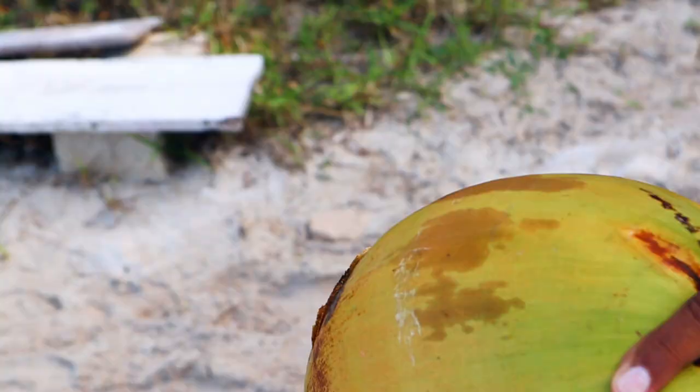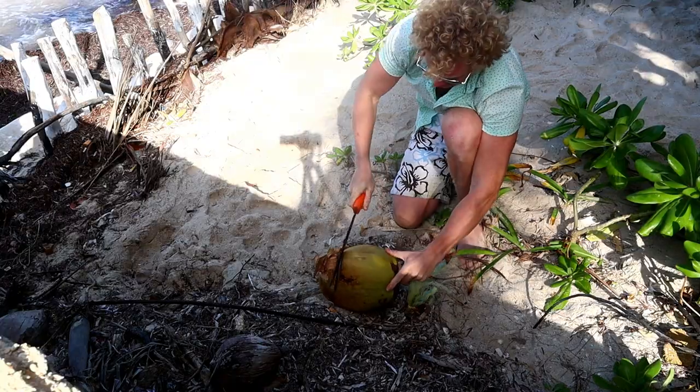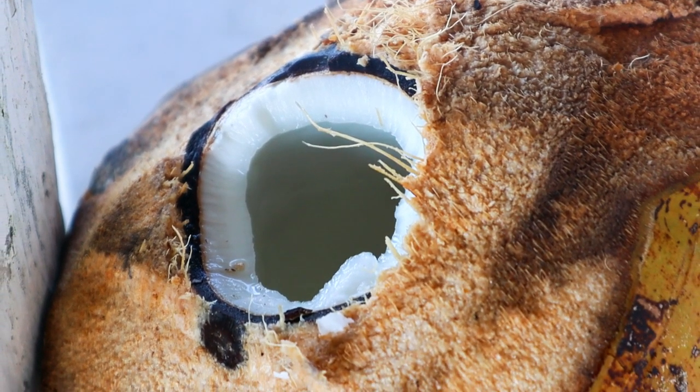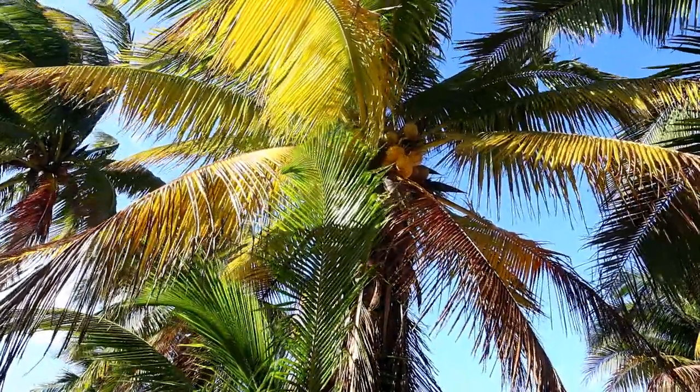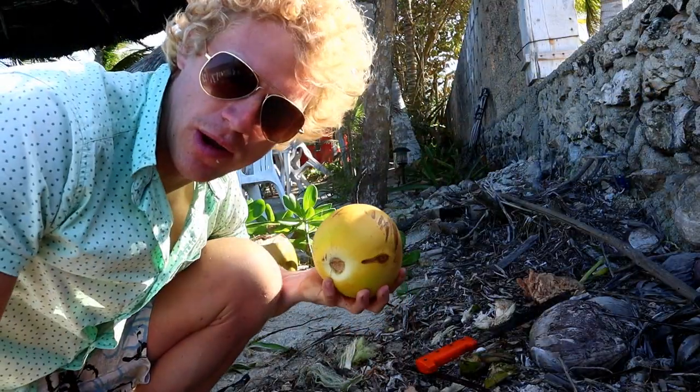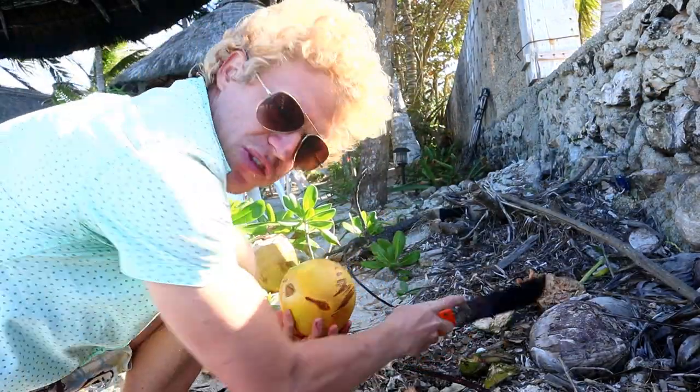Now let's open the coconut. The coconut has been opened — let's try it out and see if it tastes good. We climbed up in the tree over there to get some coconuts and opened a few. It seems like the yellow ones are more ripe and better to eat, so now we are going to open the yellow one and see if this one is better.